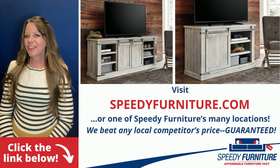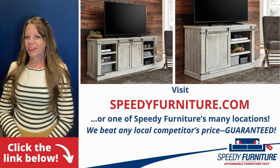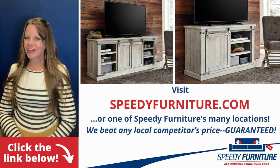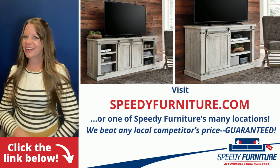Want to see all the sizes available with the Karen Hurst TV stand? Just click the link below. You can go to speedyfurniture.com to find one of our many locations near you. And remember, we'll beat any local competitors' prices. Guaranteed.